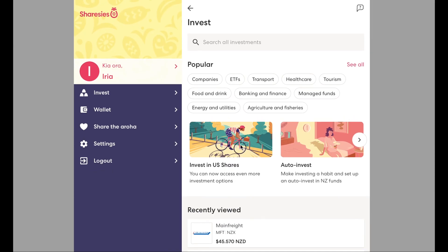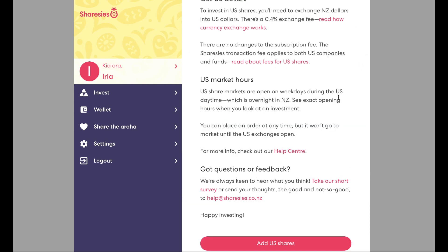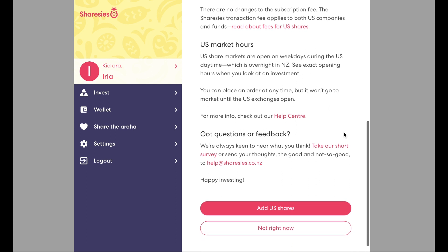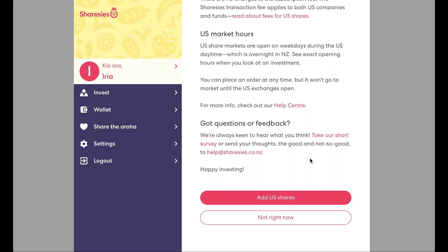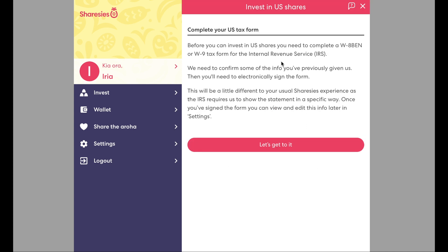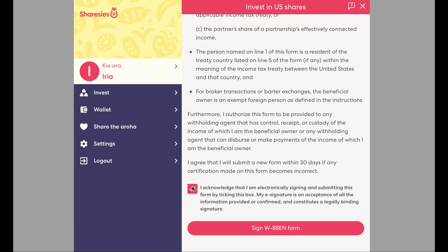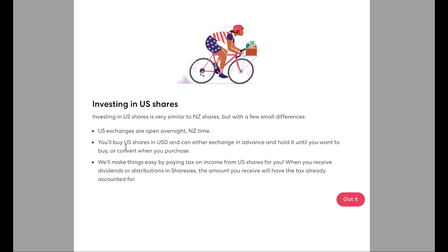Now let's jump into that fancy new app. This is a recording of when I first logged in. You can see it now says 'invest in US shares'. Clicking on that provides another guide on the new US shares that have come to market — important information which I do encourage you to read. We then need to complete the US tax form, which is the IRD equivalent here in New Zealand. Select the appropriate boxes, read all the important information, acknowledge and accept. And finally another FYI before you get started.